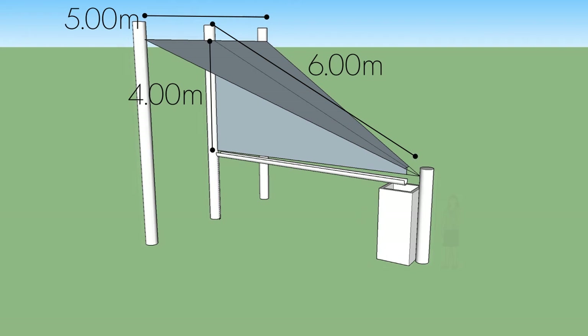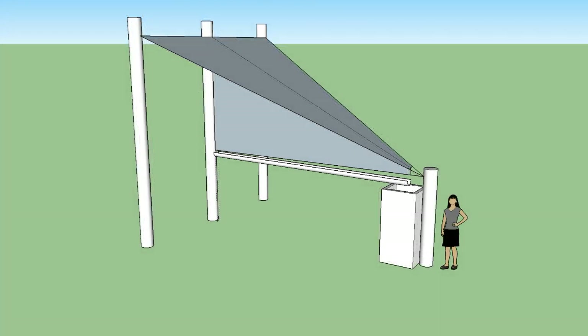After the initial four poles are planted, a sail is hooked up and hoisted into the air. The system is passive and contains no moving parts, making it quick to assemble and easy to maintain.